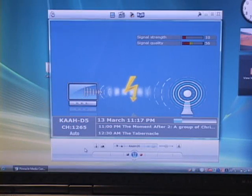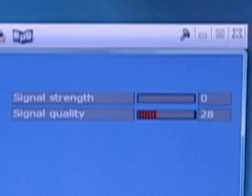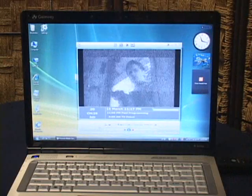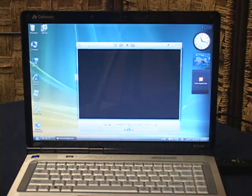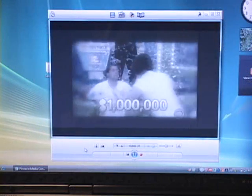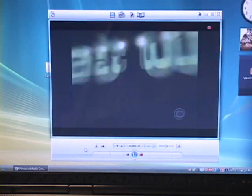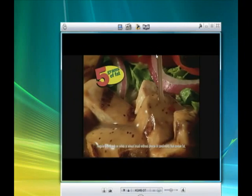When using the Pro Stick software, you're given a screen that matches your programming with the EPG and gives you a signal-strength and signal-quality meter. When we connected the included aerial antenna, we found that there were some really bad channels and some really good channels — no surprise there. However, when we did find a strong digital channel, we were blown away by the quality of the HD signal. When we connected the Pro Stick to our digital cable system, the quality only improved.